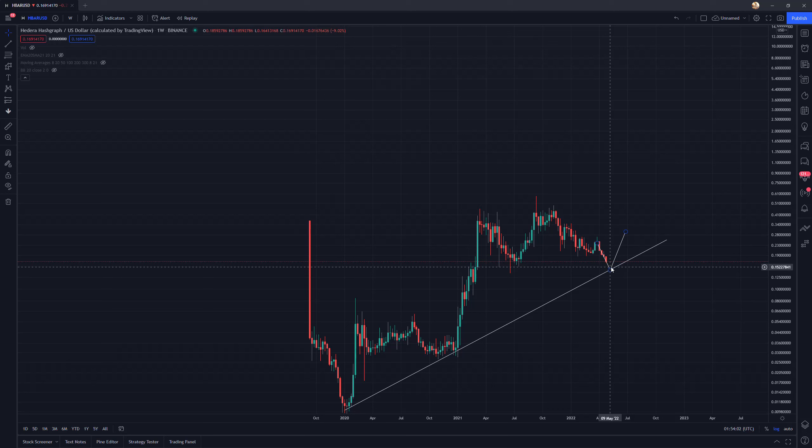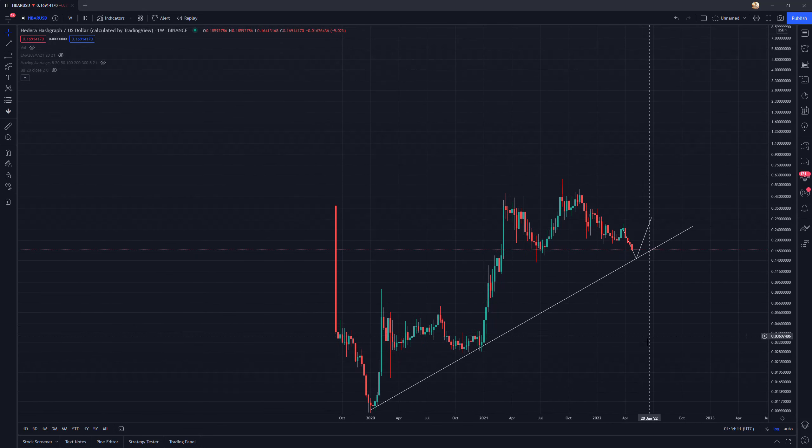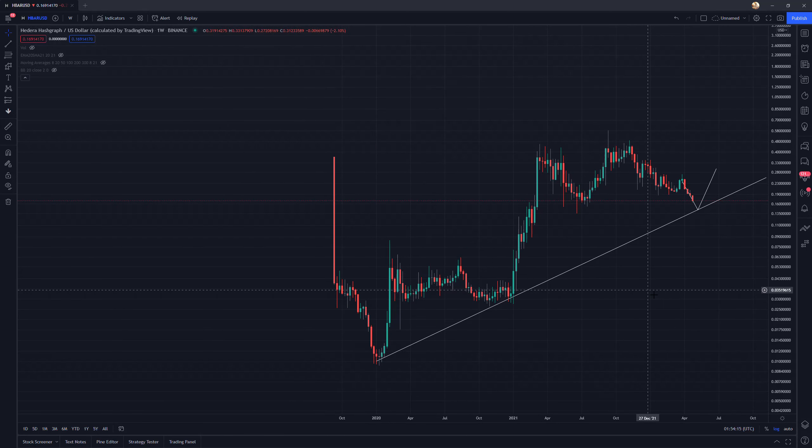That is something I'm going to be looking out for. If you see price down at this 14 and a half cent area, you might want to consider accumulating more if you're long this project and believe in it longer term.